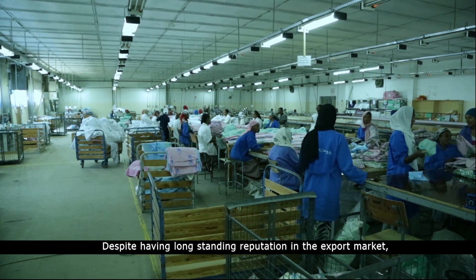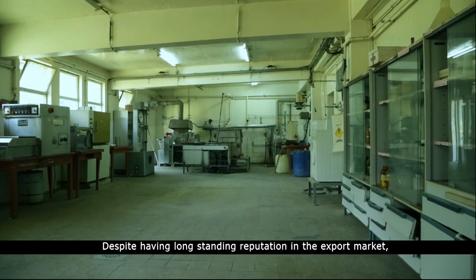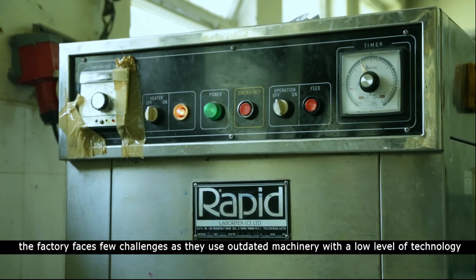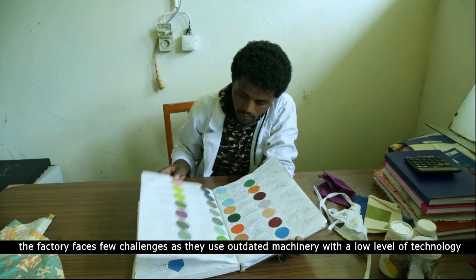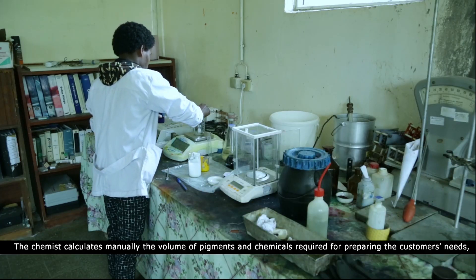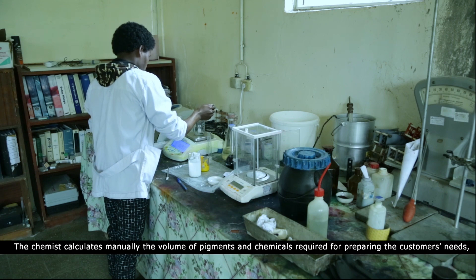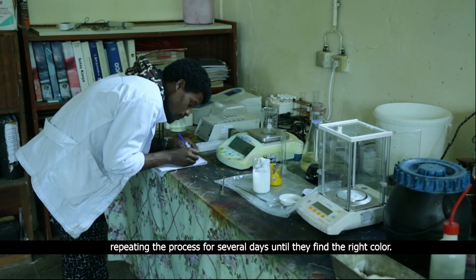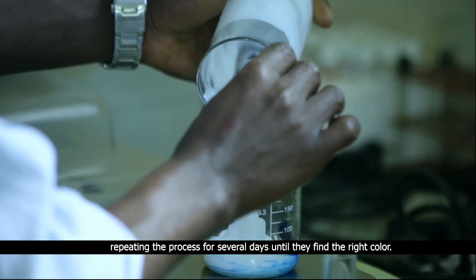Despite having a long-standing reputation in the export market, the factory faces a few challenges as they use outdated machinery with a low level of technology. The chemist calculates manually the volume of pigments and chemicals required for preparing the customer's needs, repeating the process for several days until they find the right color.